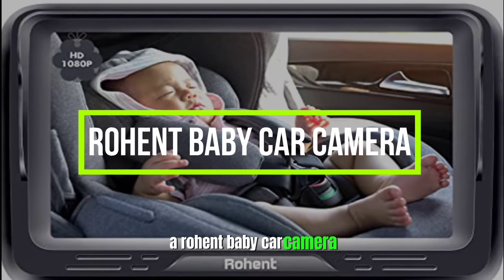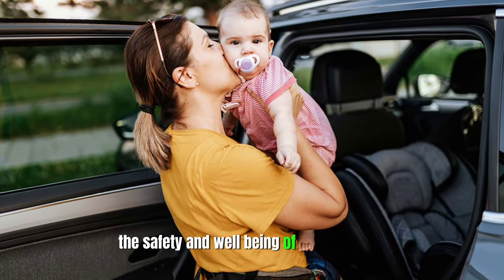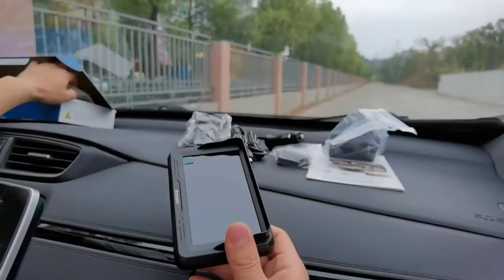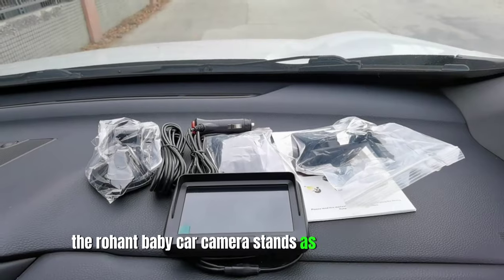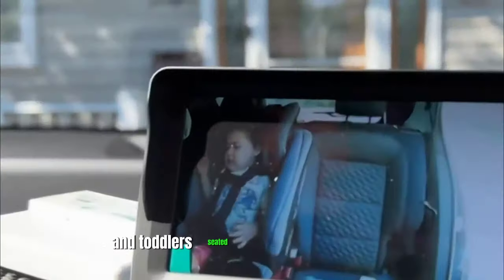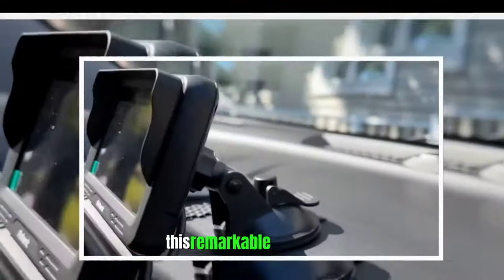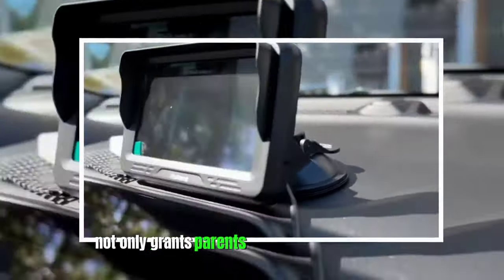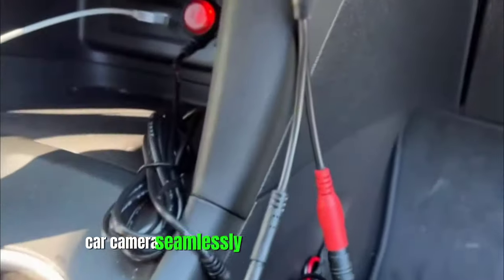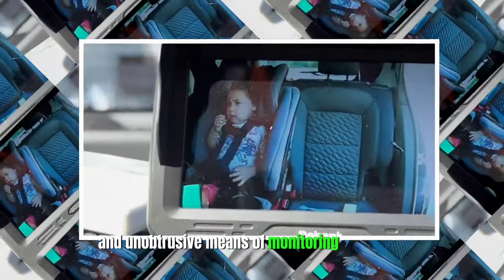Rohent Baby Car Camera. For parents, the safety and well-being of their children are paramount, particularly when embarking on journeys by car. The Rohent Baby Car Camera stands as a groundbreaking device in the realm of child safety, offering real-time video monitoring of infants and toddlers seated in rear-facing car seats. This remarkable innovation not only grants parents invaluable peace of mind, but also introduces a new level of convenience to their travels. The Rohent Baby Car Camera seamlessly integrates with your vehicle, providing a secure and unobtrusive means of monitoring your child.